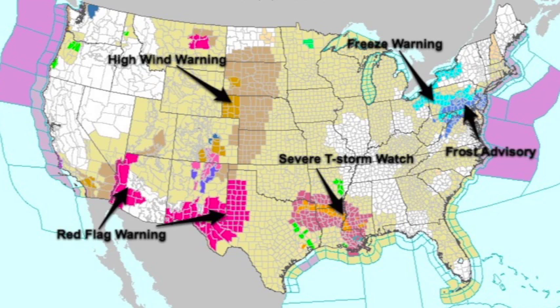Here's a watch/warning map around the nation. Look at the frost and freeze issues up in the northeast — it's amazing. You've got 91 at Columbia, South Carolina, and you just go up to the north of there and they've got frost issues tonight over parts of Pennsylvania, New Jersey, Maryland, and northern Virginia.